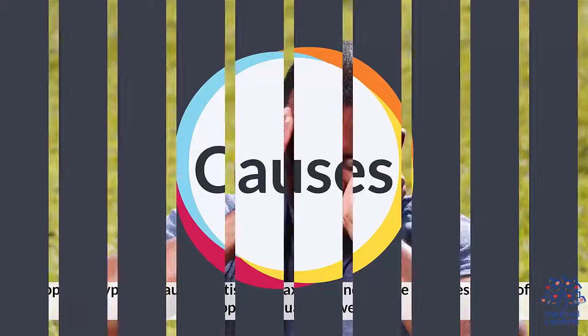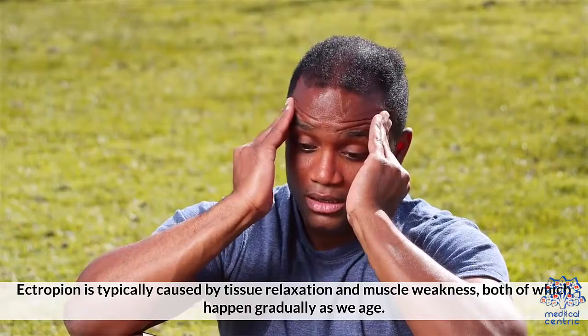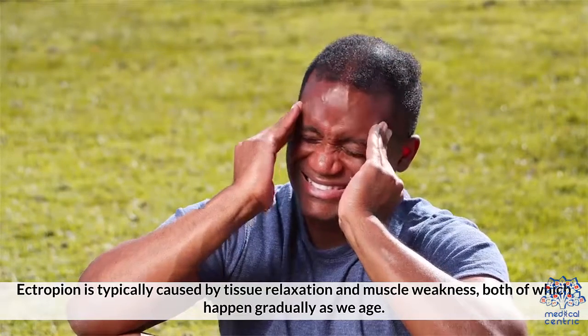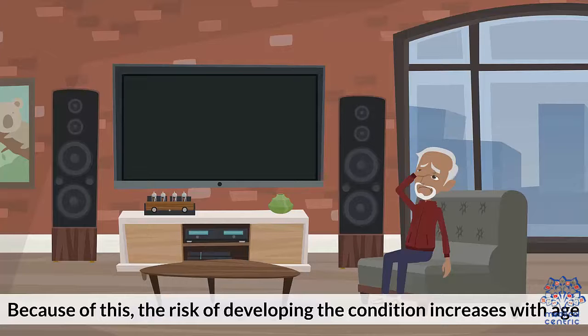Ectropion is typically caused by muscle relaxation and muscle weakness, both of which happen gradually as we age. Because of this, the risk of developing the condition increases with age.